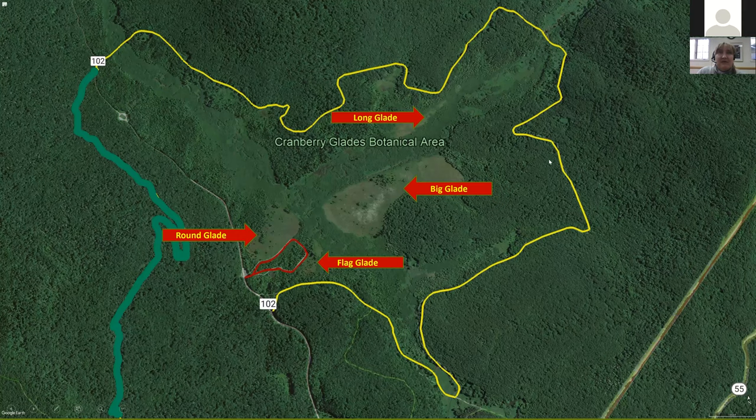The yellow that you're looking at is Cow Pasture Trail, and it travels the perimeter of the Cranberry Glades Botanical Area, which is also protected. So you actually have to have a permit to be anywhere off the boardwalk.